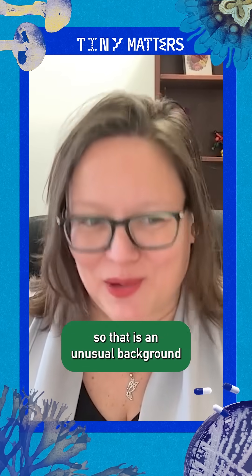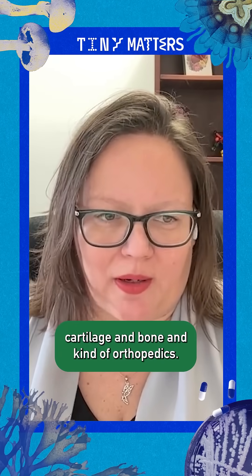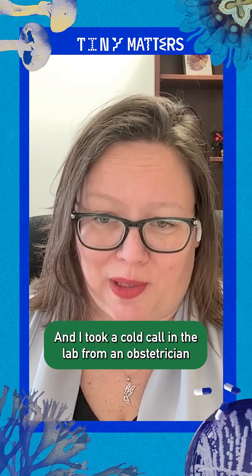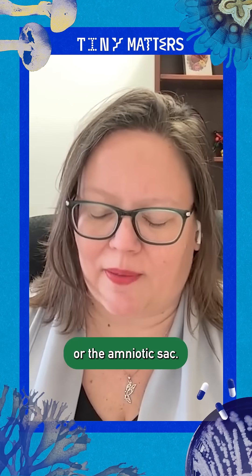I am an engineer by training, so that is an unusual background for a placenta researcher. I was working in cartilage and bone and orthopedics, and I took a cold call in the lab from an obstetrician who was interested in studying preterm birth because of rupture of the fetal membranes, or the amniotic sack.